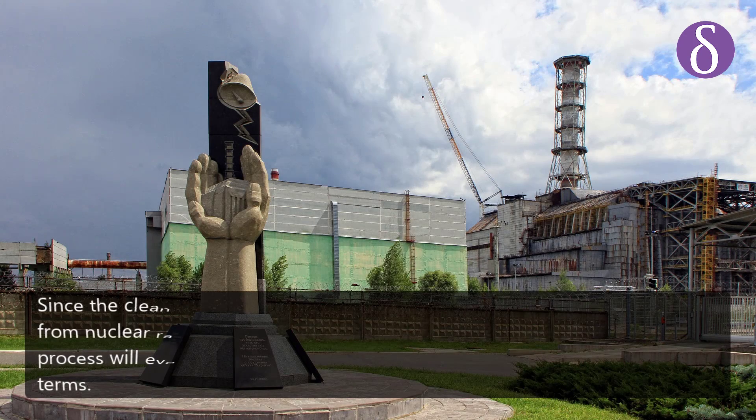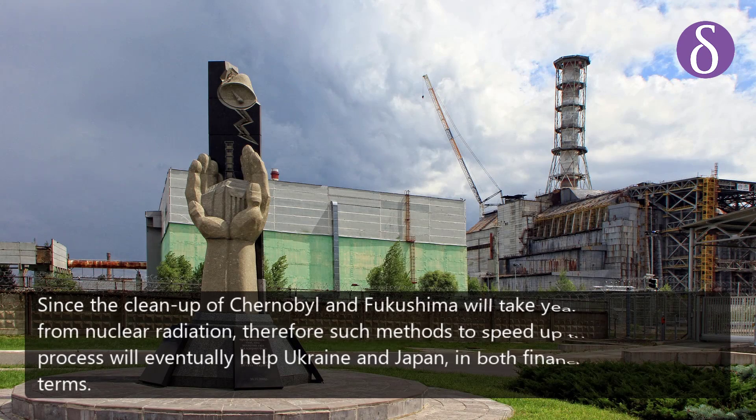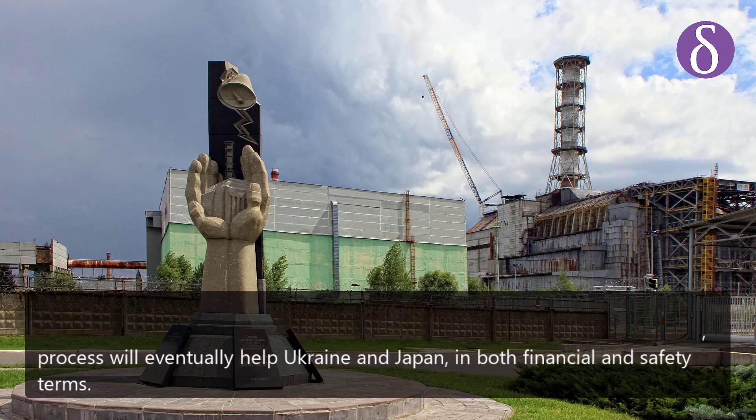Since the cleanup of Chernobyl and Fukushima will take years to recover from nuclear radiation, such methods to speed up the cleanup process will eventually help Ukraine and Japan in both financial and safety terms.